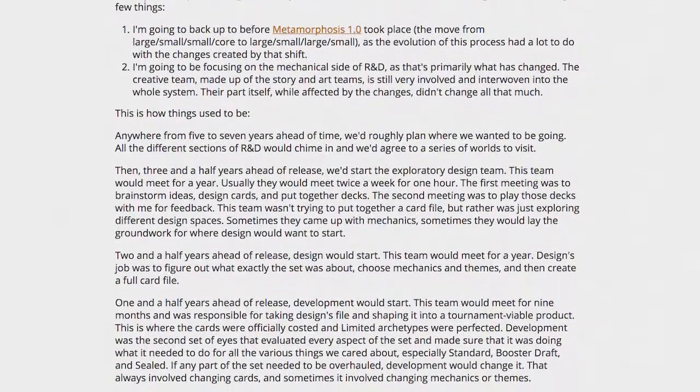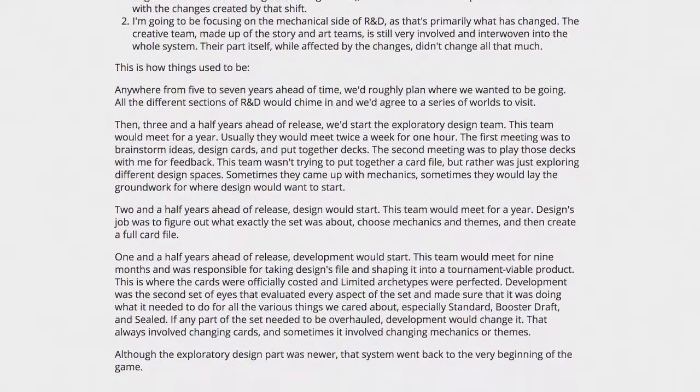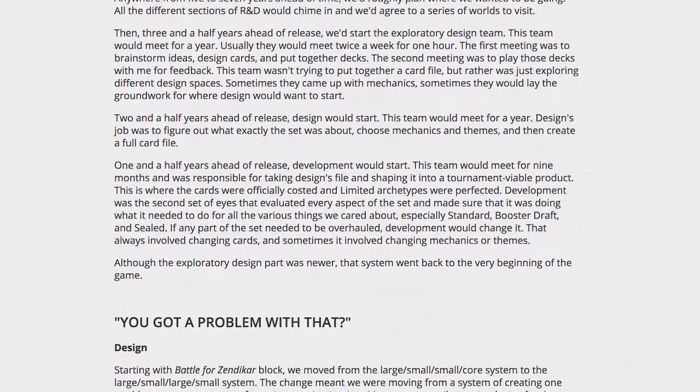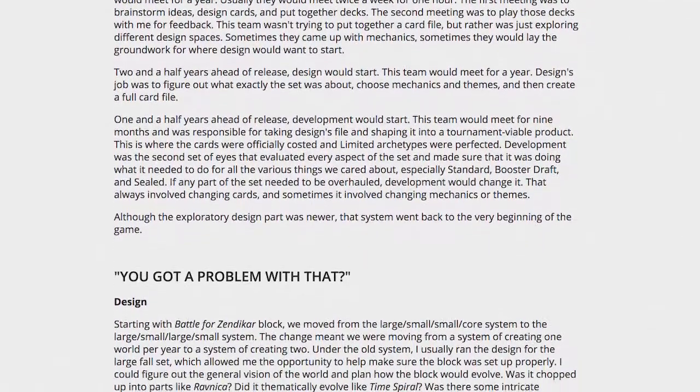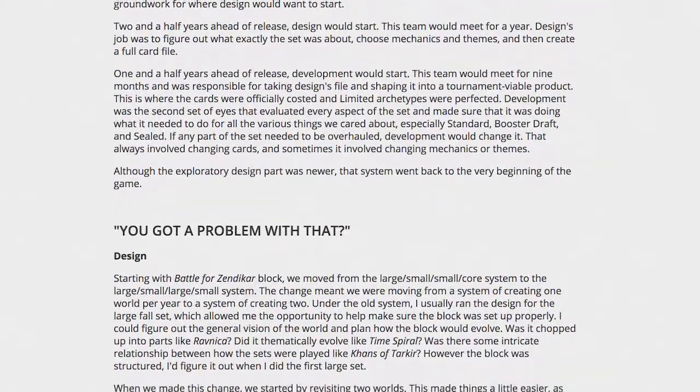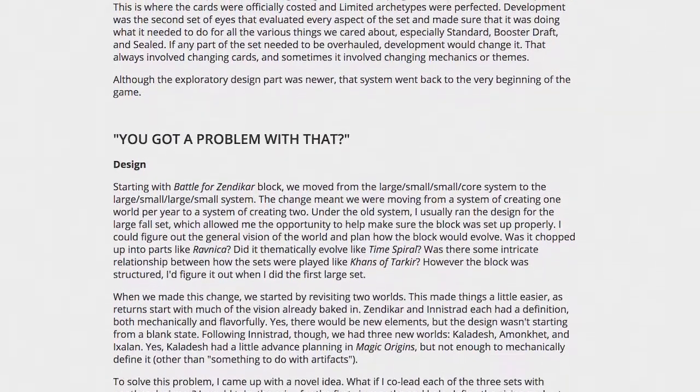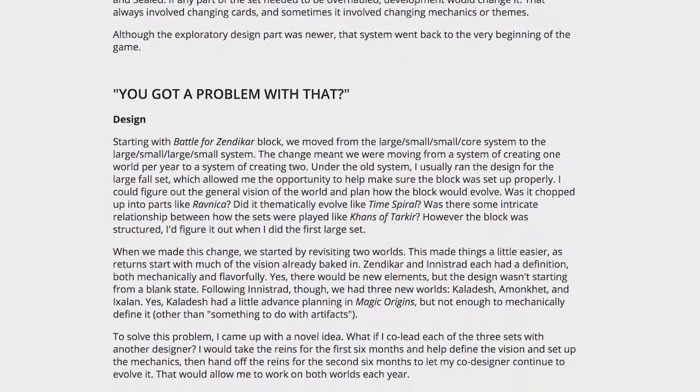The new process will include designers and developers working in integrated teams, as well as the new play design team, whose sole purpose is to test constructed formats. Next January's Rivals of Ixalan will be the first set designed with this new process in mind, though April's Return to Dominaria will be the first set designed entirely with this new process in place.